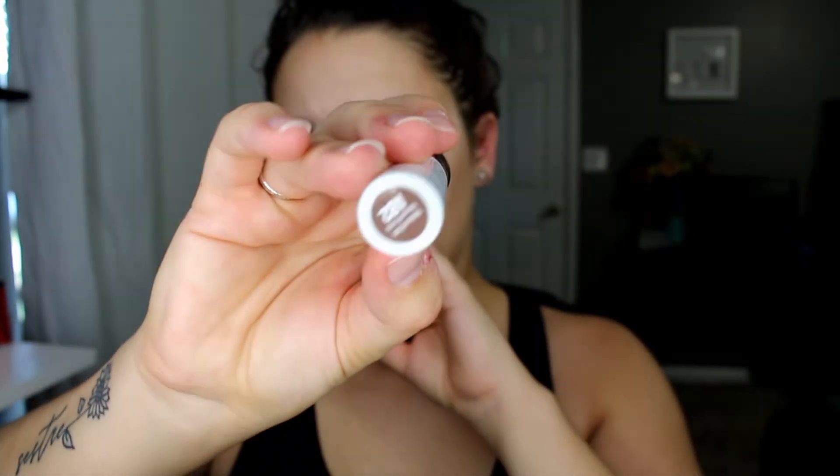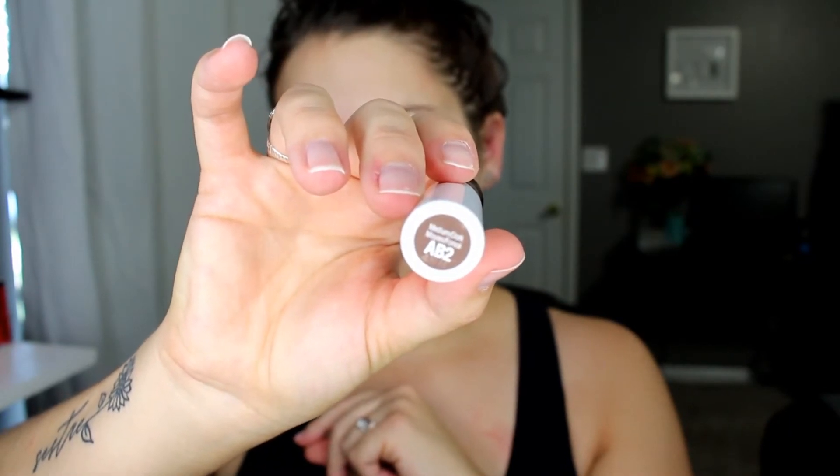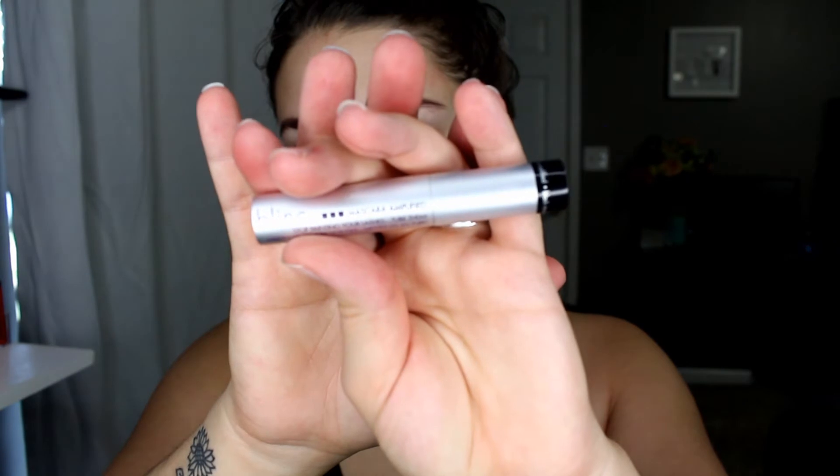So first of all I just throw in some brow mascara. Something I've been liking lately is the Flower Beauty all-in-one brow mascara, and the shade I use is the medium dark one. I just throw that all throughout my brows to give a little bit of a tint to them. This brow gel actually doesn't hold very well, but it does create the color that I'm looking for.